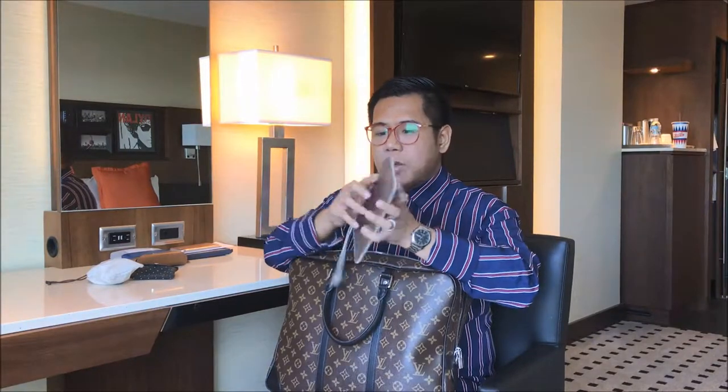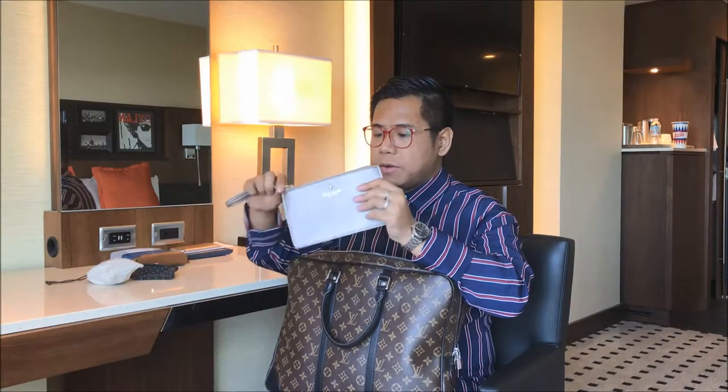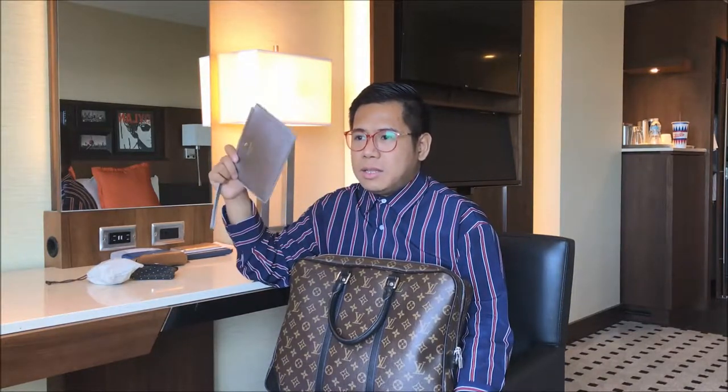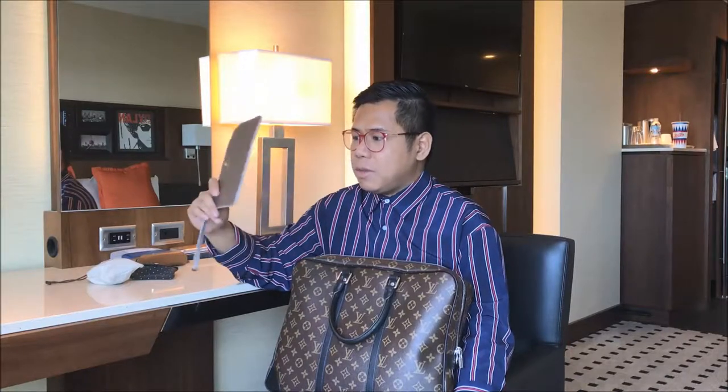This is a Kate Spade silver flat pouch which I got from my mother. A few days before my travel she was clearing out her closet and found it, and said she didn't think she'd have any use for it since it's flat. So I said if you're not going to use it, just give it to me — and she did. Inside are just some receipts.